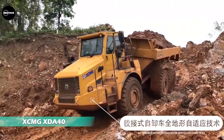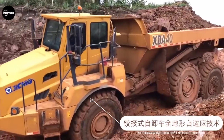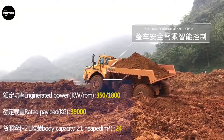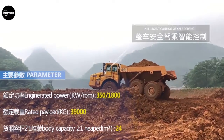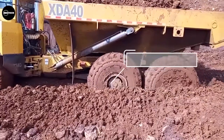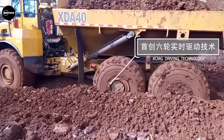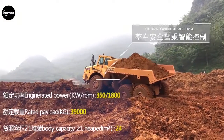The XCMG XDA40 is an articulated dump truck built by the Xuzhou Construction Machinery Group from China. It adopts XCMG's proprietary real-time six-wheel drive technology and is powered by an engine producing up to 500 horsepower. It features all-terrain self-adaptive driving technology, integrated control technology for safe driving, thermal energy control and management technology, and stability control technology for its large-flow hydraulic dump system.